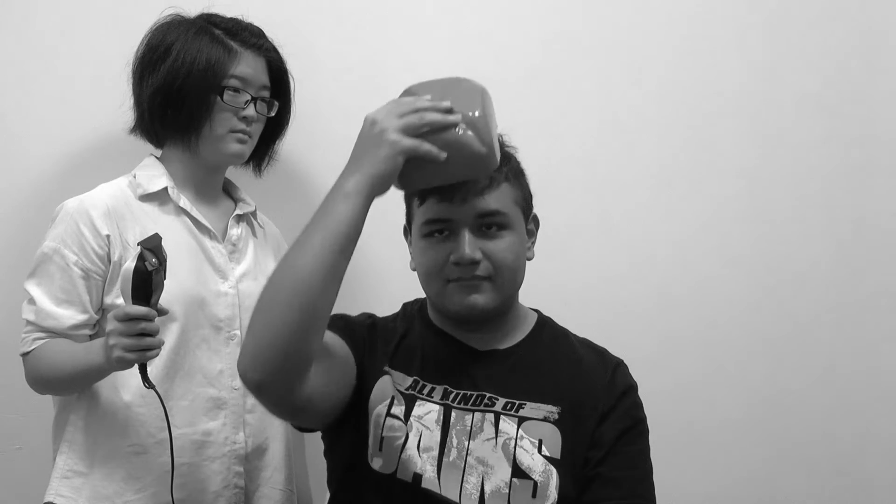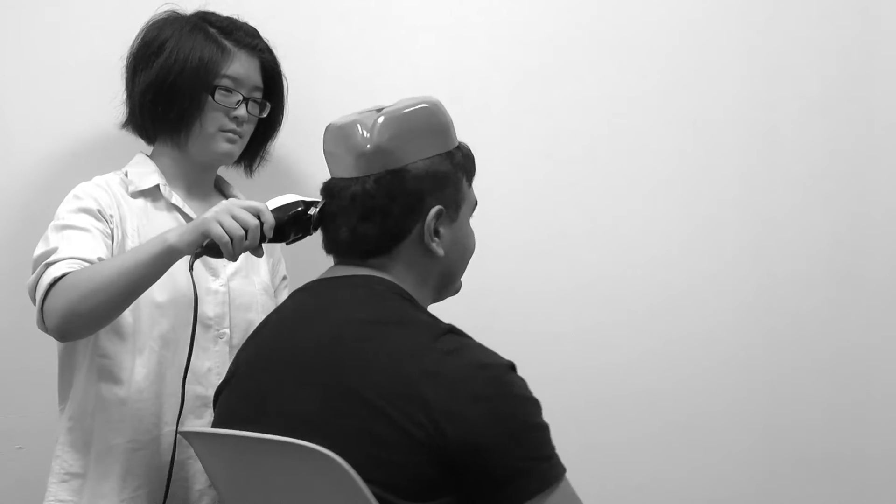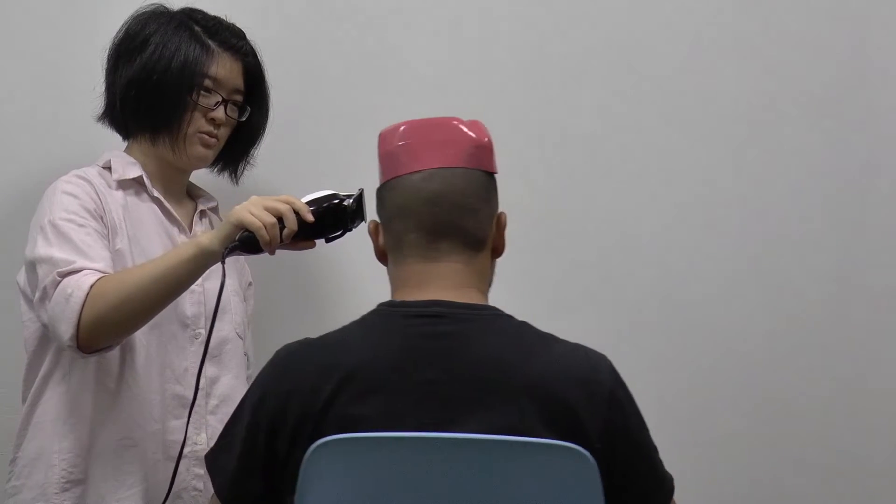Want to get a new haircut but don't have the time to go to a professional barber? The Jag A2 has got you covered. With the Jag A2, no need to get that fresh fade by a professional barber. You and your friends can even use the Jag A2 to get a quick, clean, easy cut. Who needs professionals when you have the awesome Jag A2? What a spiffy new cut. Thank you, Jag A2.